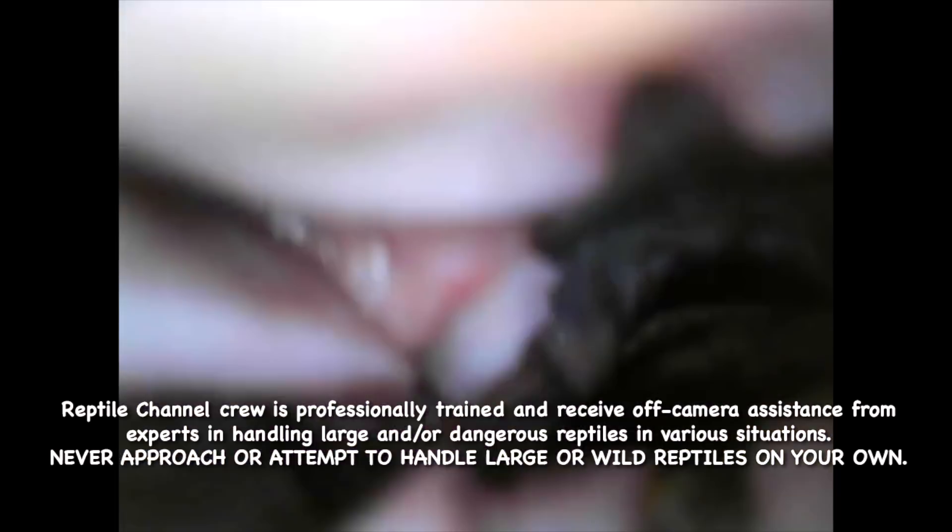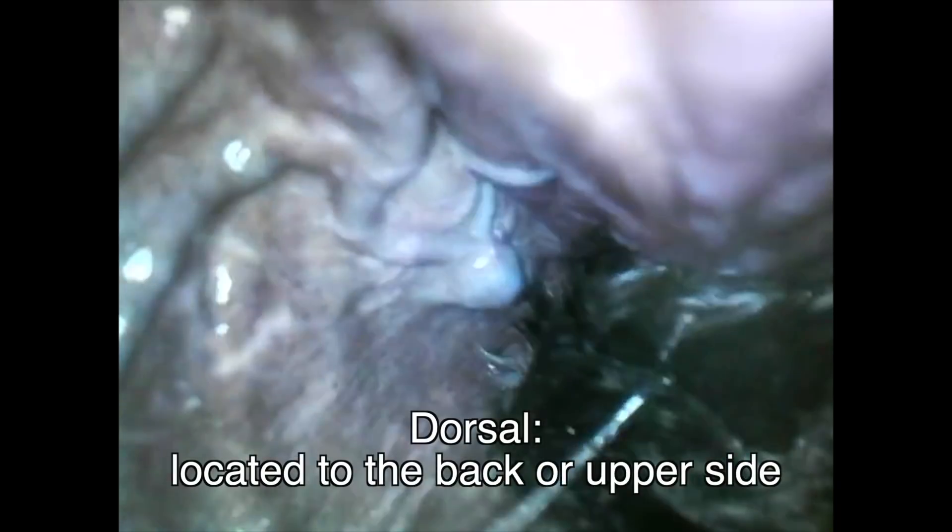As seen here, the esophagus is the passage from the mouth. It extends from the pharynx to the stomach and is positioned dorsal to the trachea.